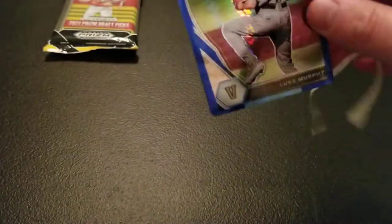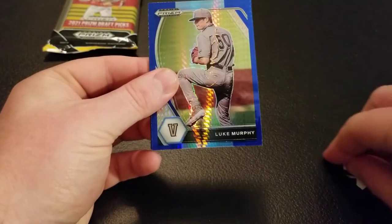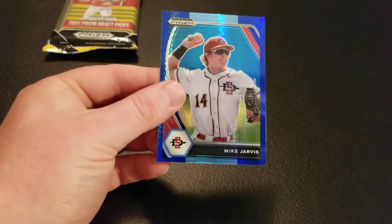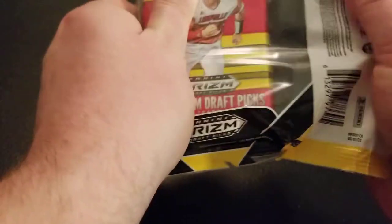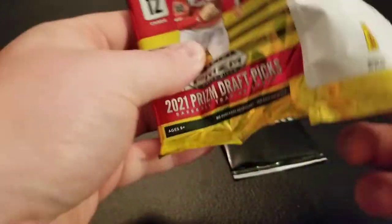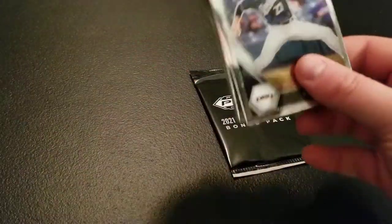Into our second pack of parallels — got Luke Murphy, Brendan Beck, and Mike Jarvis. Third pack — haven't hit too many crazy things. Not a fan of those parallels. I don't think I'll be buying more multi-packs from Target. Maybe Walmart — I'd like to look at those blue velocities that came out of there.